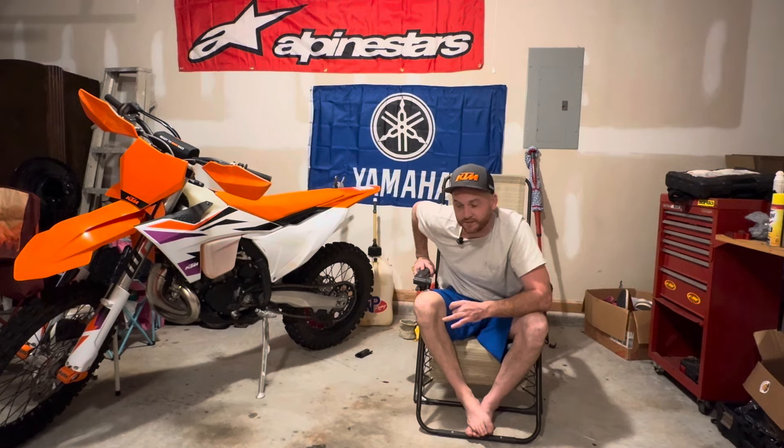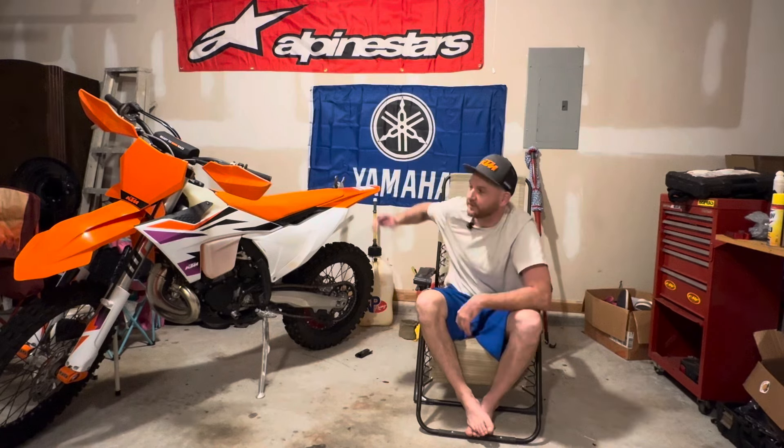I actually looked at a Gas Gas EC 300 and they wanted $10,500 — I was like, that's too much. Then they called me back when I was on the way to buy this bike and said $9,500. But I grabbed this one because it was still less money.